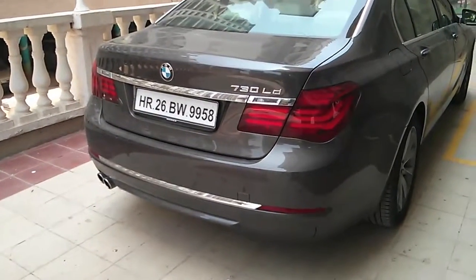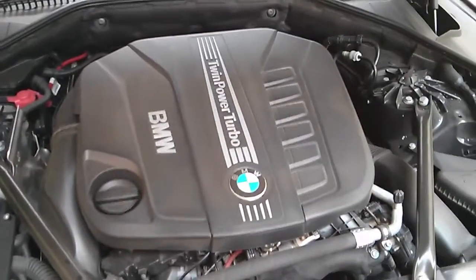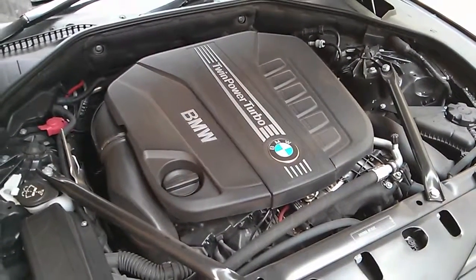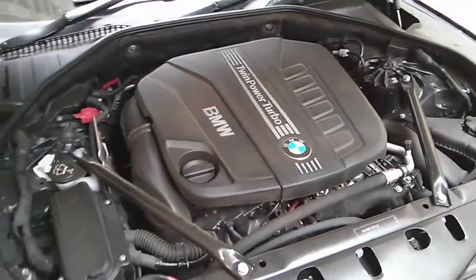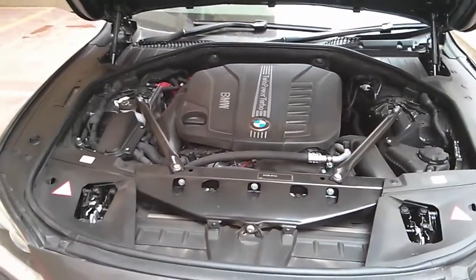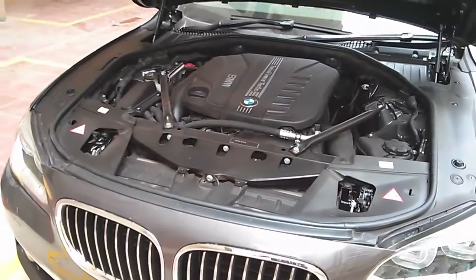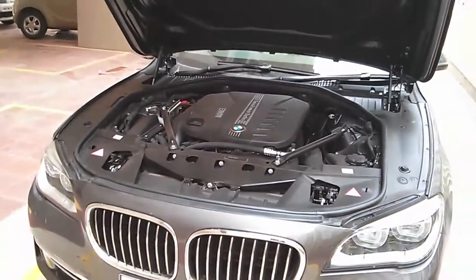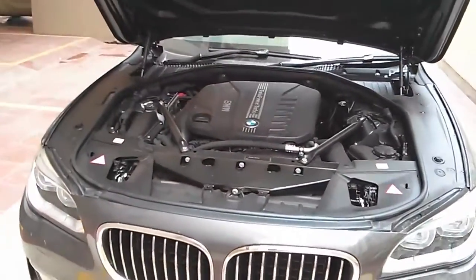More chrome there. The 730Ld we are driving here today gets the same straight-six 3-litre diesel, but now produces 258 PS of max power and 560 Nm of torque. We tested the car and did 0-100 in about 6.9 seconds — quicker than the previous model. Mileage in town was about 9.4 kmpl, very impressive, and on the highway the figure stretched to 16.2.